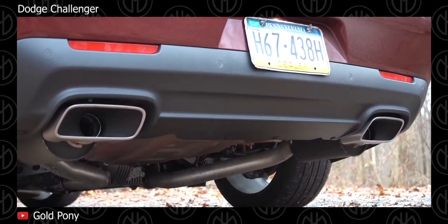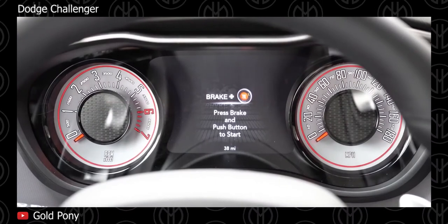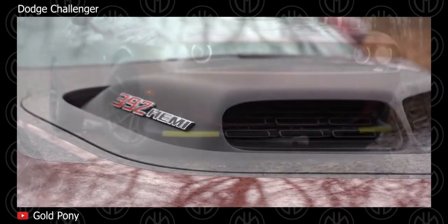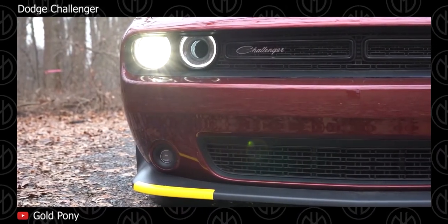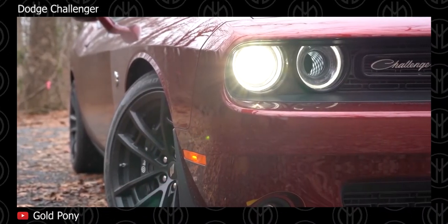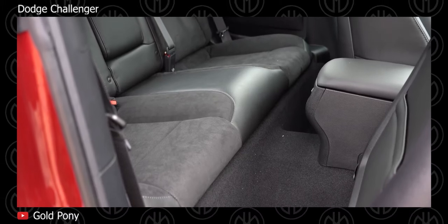Through the Uconnect interface, you can access the all-new Dodge Performance pages, which allow you to select different driving modes to adjust steering effort, engine and transmission response, electronic stability and traction controls, and standard launch control. It can also be optioned with forward collision warning, adaptive cruise control, blind spot monitoring, and rear cross-path detection. Sharing its platform, engine, and mechanics with other full-size rear-wheel-drive Chrysler cars, the Challenger can be had with a 3.6-liter V6 or a 5.7-liter V8. More powerful Challengers are also available as Redeye, Hellcat, and Demon models, but you have to spend more cash for that kind of power.